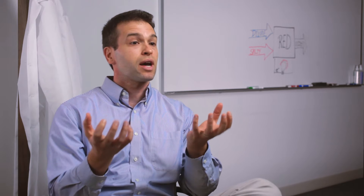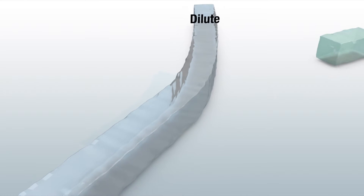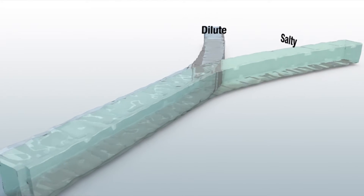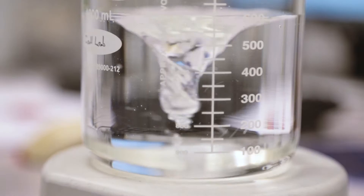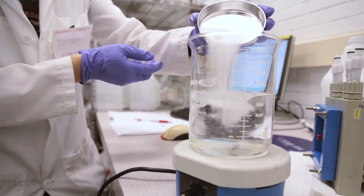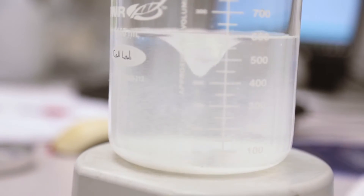When we use the word salinity gradient, what we mean is if you have two solutions and one solution has more salt than the other, then you have a gradient. If you put the two together, they're going to slowly mix, and it's that mixing process that happens spontaneously that releases energy. That's what we focus on — a technology called reverse electrodialysis that can recover salinity gradient energy.